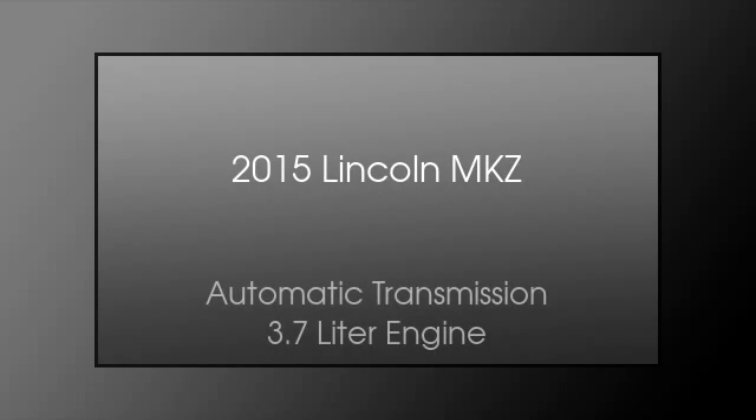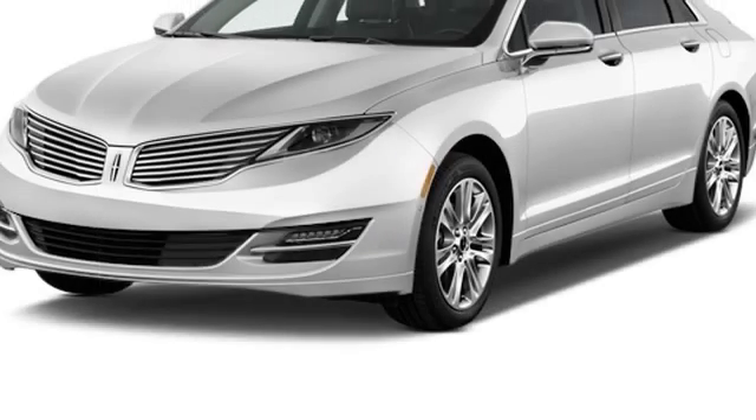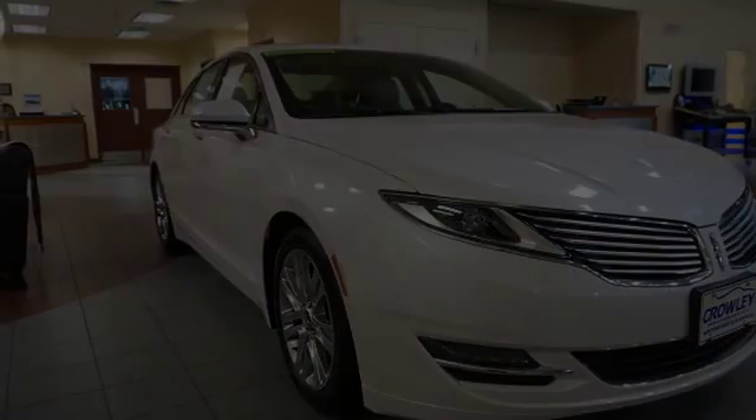This is a 2015 Lincoln MKZ. This four-door sedan has an automatic transmission and a 3.7 liter engine.